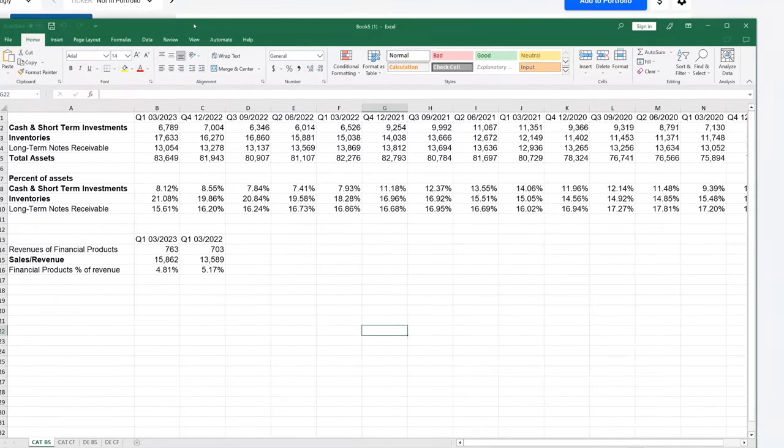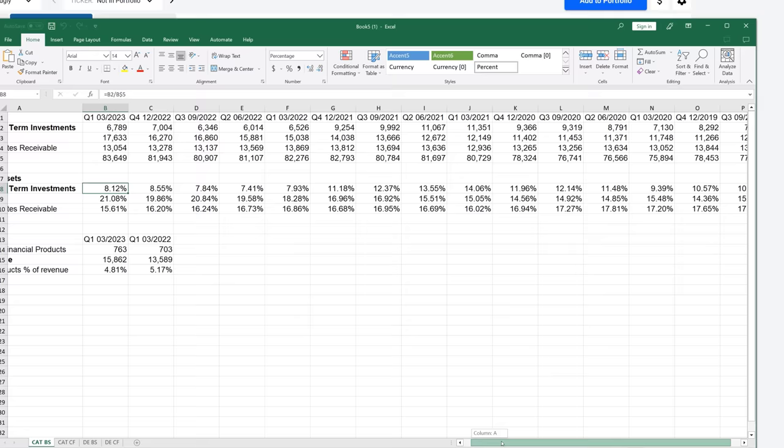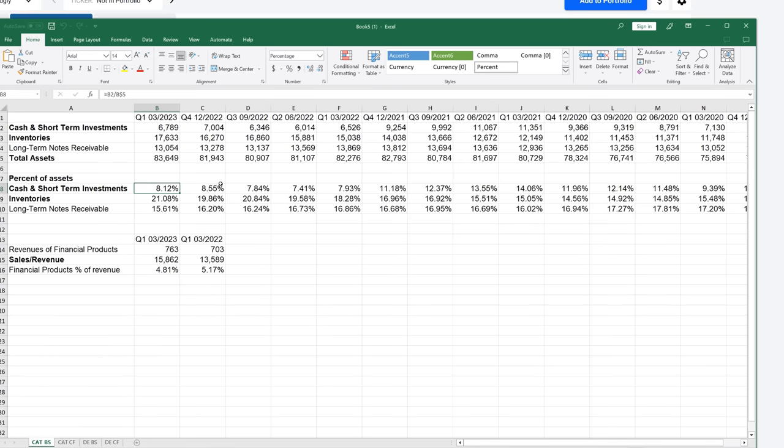When looking at the balance sheet for Caterpillar, they are maintaining a relatively healthy cash balance. If we look at the cash and short-term investments as a percent of total assets, their cash and short-term investments are somewhat decreasing — they went from 10% up to about 13-14% and down to 8%. It is a little flat and a little decreasing, but I wouldn't be that concerned about the cash percent of assets.